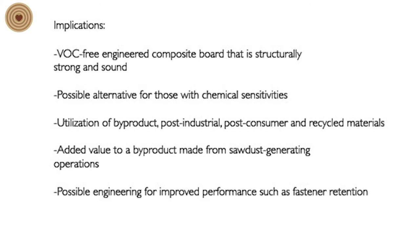Some of the implications from this: one, the potential to create a VOC-free engineered composite board that is structurally sound; two, positive alternatives for those with chemical sensitivities; three, utilization of byproduct post-industrial and post-consumer recycled materials; four, added value to a byproduct from sawdust-generating operations; and five, possible engineering for improved performance such as fastener retention. This is just the surface of what we're looking at — there's quite a bit more research underway.